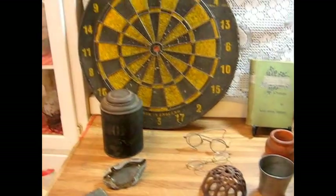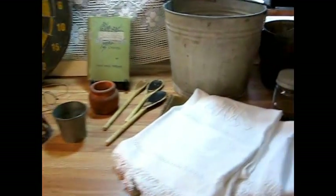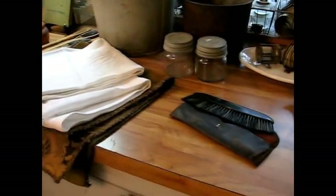So without further ado, let me show you what I found. These are the things that I've got laid out here from my most recent haul that I've discovered and found. Really happy to have found this many pieces.